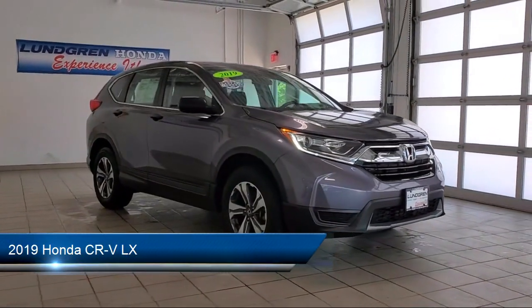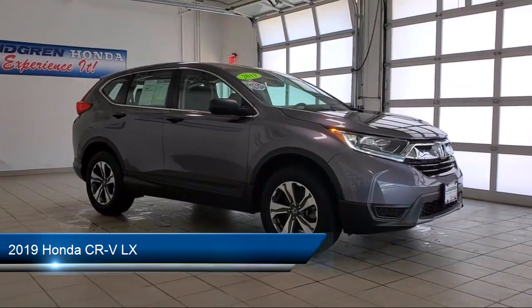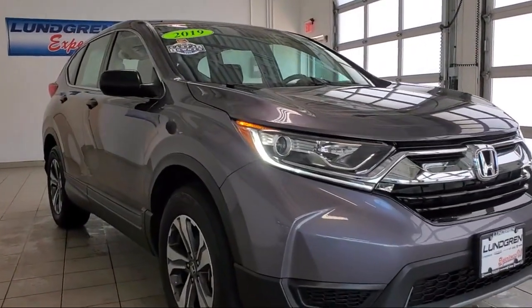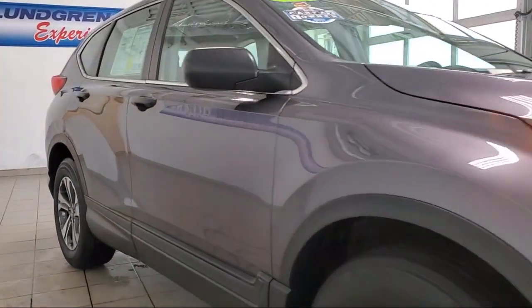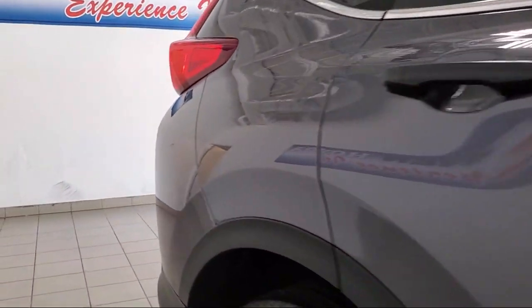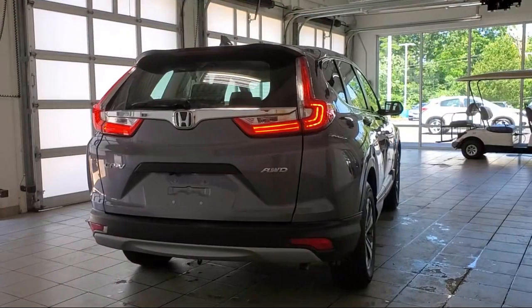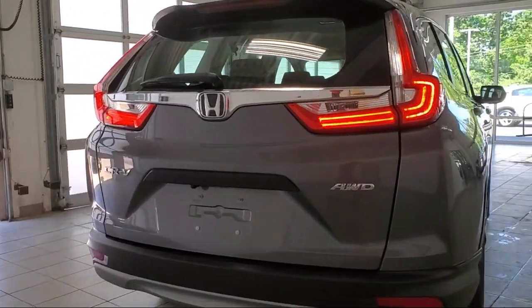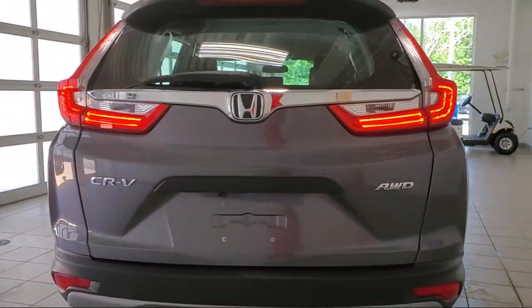It comes equipped with Front Side Curtain Airbags, Drive Mode Selector, Wireless Bluetooth Data Link, Steering Wheel Mounted Cruise Control, In-Dash Rear View Monitor, Rear Side Curtain Airbags, Braking Assist, Bluetooth Auxiliary Audio Input, Folding Split Rear Seat, Hill Holder Control, and much more!